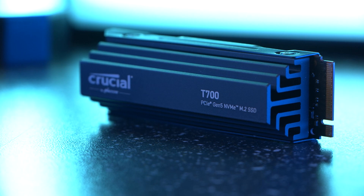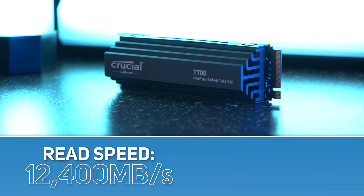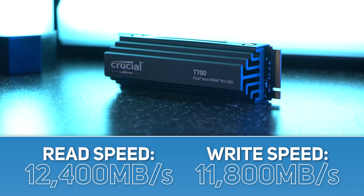It's almost twice as fast as their Gen 4 SSD, and a whopping 22 times faster than SATA, with sequential read speeds up to 12,400 megabytes per second and write speeds of up to 11,800 megabytes per second.